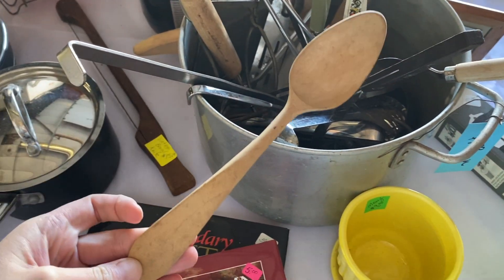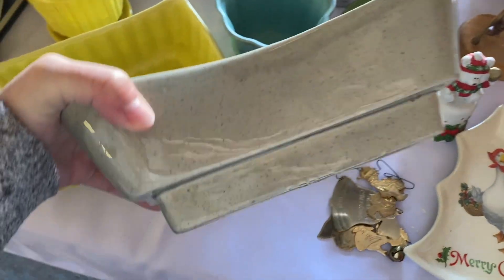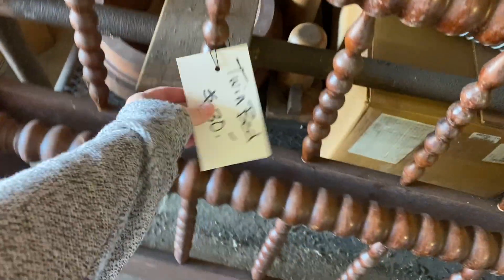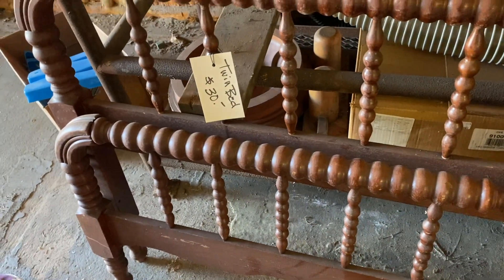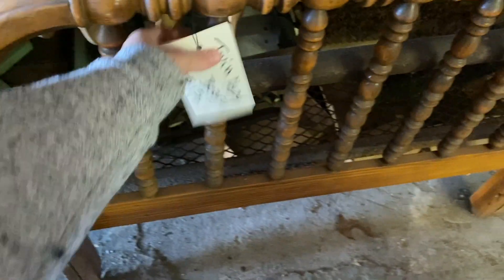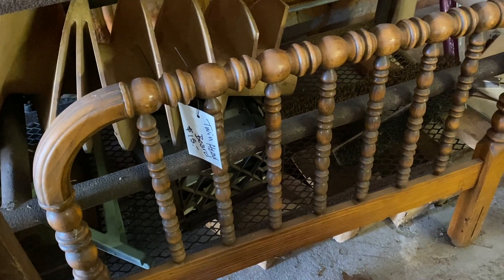That's a pretty spoon. Oh, another pretty bed mom. Look at this. If I knew what I was having, I would grab this for it. I like that patina in there. It's just the headboard. Mike could build a frame for it. It's so pretty.